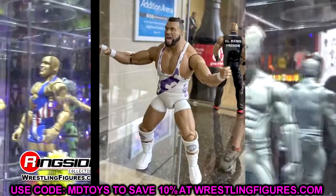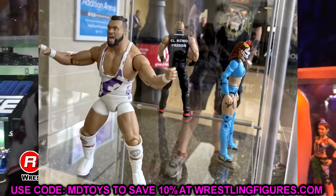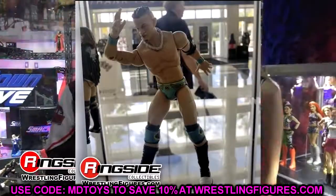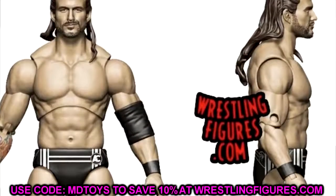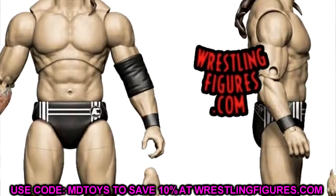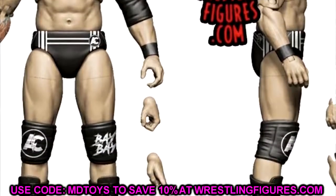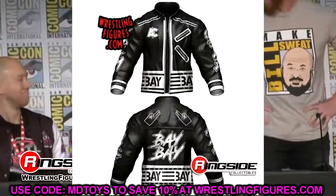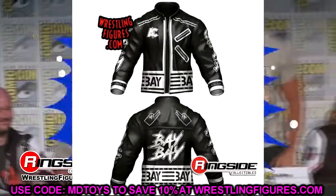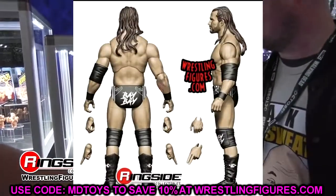Moving on to Unrivaled Series 11 — we have Adam Cole, baby, and Adam Cole looks really good. They nailed the head sculpt — Adam Cole just has a very face-scannable face because they nail it every time. I've never seen him have a bad head sculpt. I like the black and white gear — kind of plain, but I'm pretty sure this is his debut gear. He does come with his leather jacket, which will be rubber molded. Really excited to see Adam Cole here.